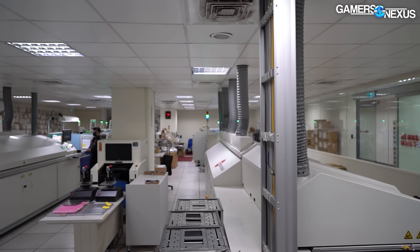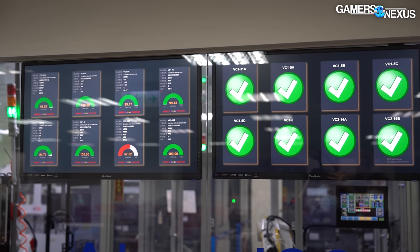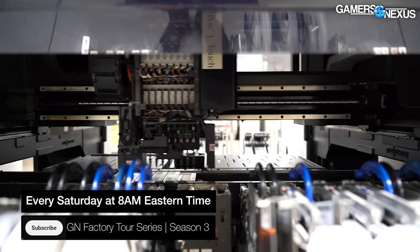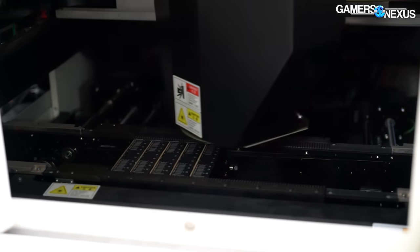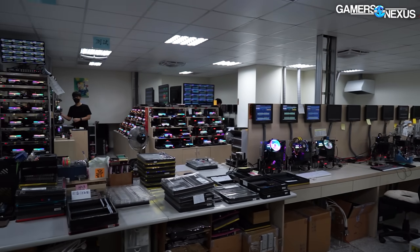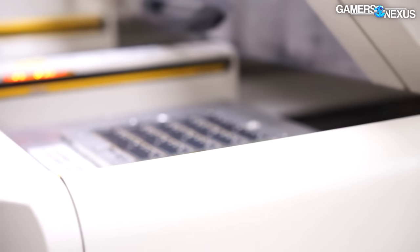V-Color's Taiwan-based factory pumps out memory using custom-built automation to bin the best overclocking chips for high-end memory. In this special addition to our factory tour series, we'll watch as SMT lines manufacture memory sticks for multiple large memory brands. We'll see hundreds of testing stations scattered around the entire office building, working around the clock to stability test RAM.